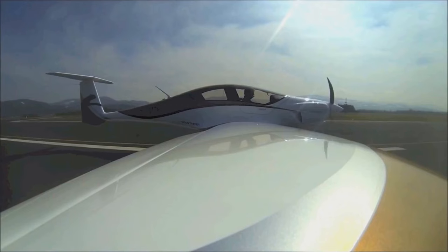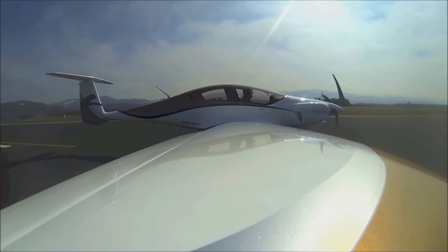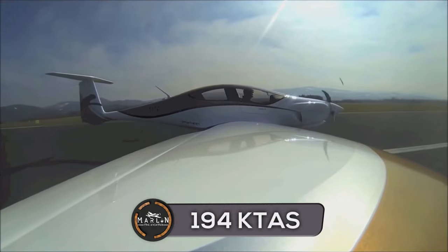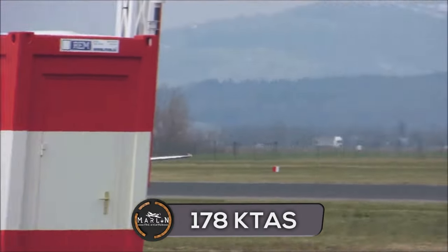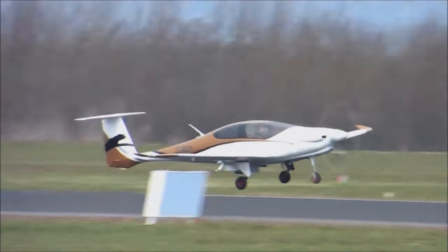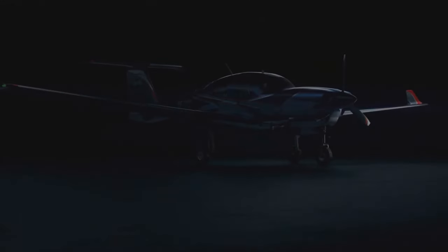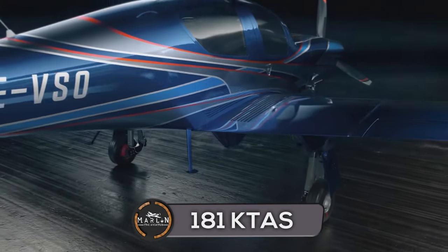When it comes to speed, the Pipistrel Panthera wins. It has a typical cruise speed of 194 knots at 75% power at 10,000 feet and can travel at 178 knots at 55% power at 8,000 feet. The DA-50 RG has a max speed of 181 knots when flying at 16,000 feet.